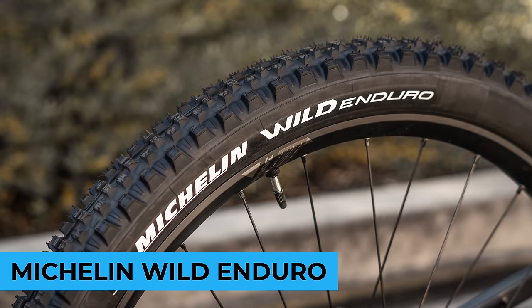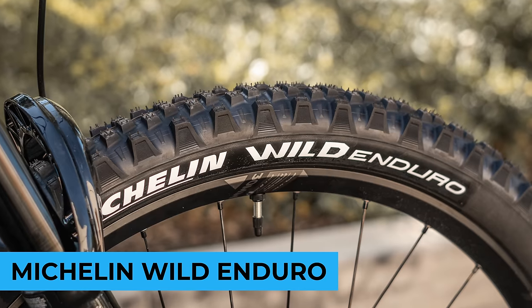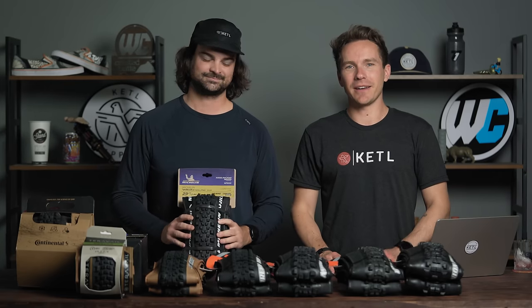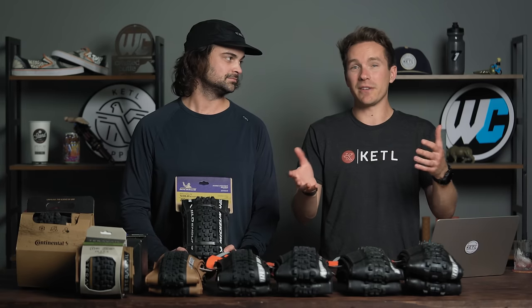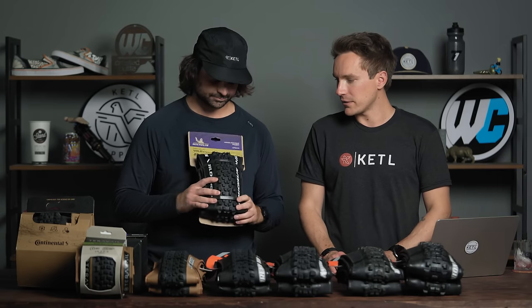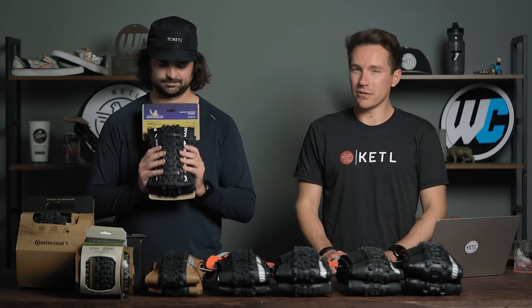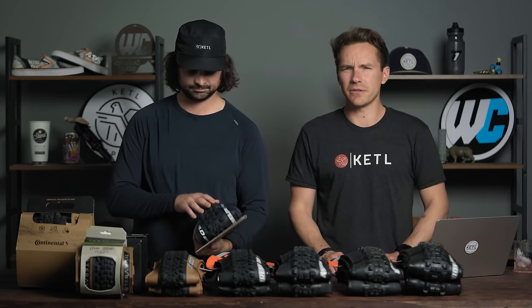Number three: the Michelin Wild Enduro. You know who runs these? Sam Hill — one of the greatest mountain bikers of all time. He's won a bunch of what was called EWS Enduro World Series, the fastest enduro racers in the world. He was riding these tires and various Michelin models. Michelin is definitely a brand that's a lot bigger in Europe and not as big in North America, but probably should be — they just haven't figured out the distribution quite yet.